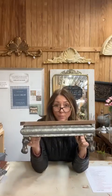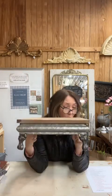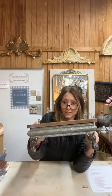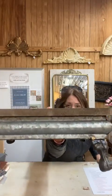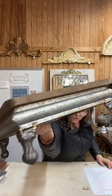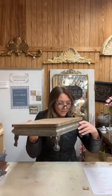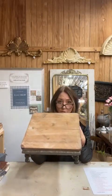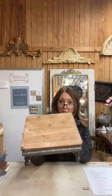Item number one is our 12-inch square wood and metal pedestal. Wood on the top, metal around the edge, and cute little metal feet. It is 12 inches square. Item number one is $58.